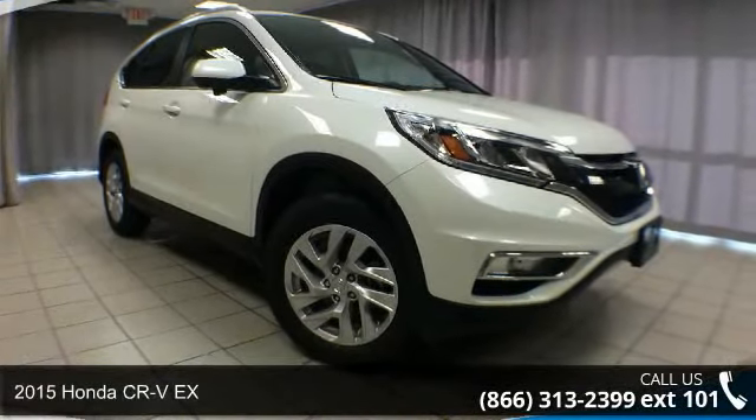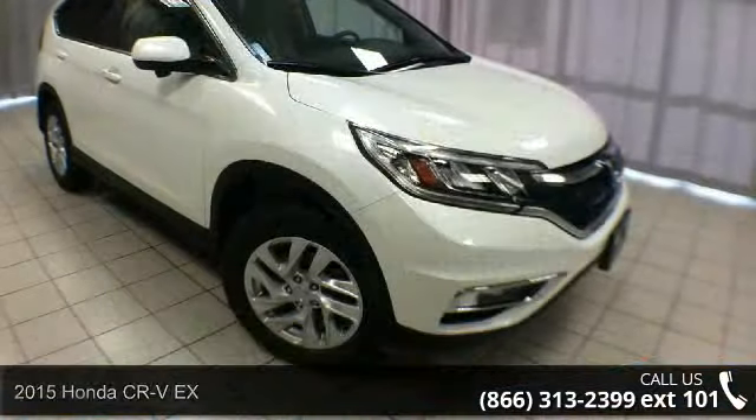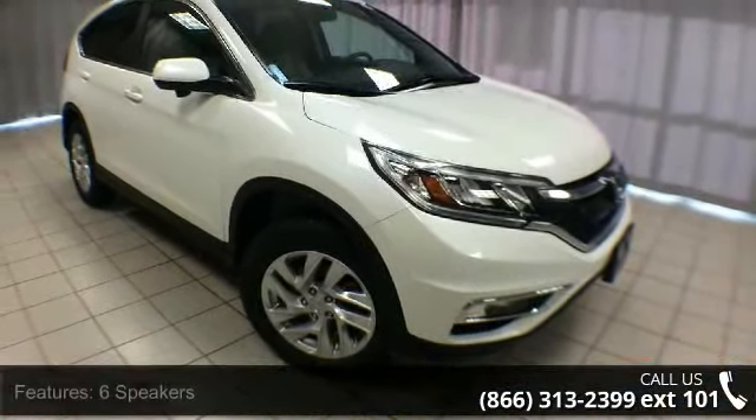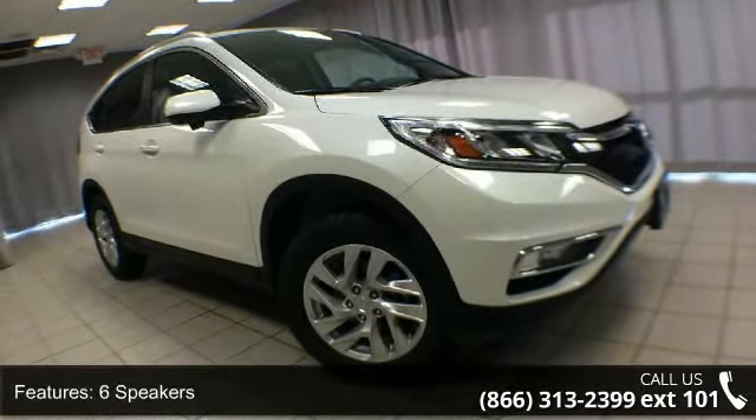Presenting the 2015 Honda CR-VX. This may be the set of wheels you've been looking for. Some of the top features included with this vehicle are six speakers, MP3 decoder, and radio data system.